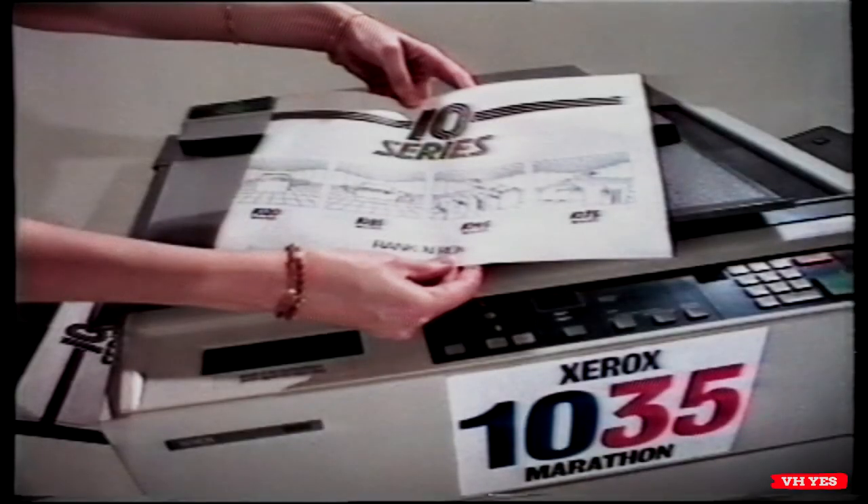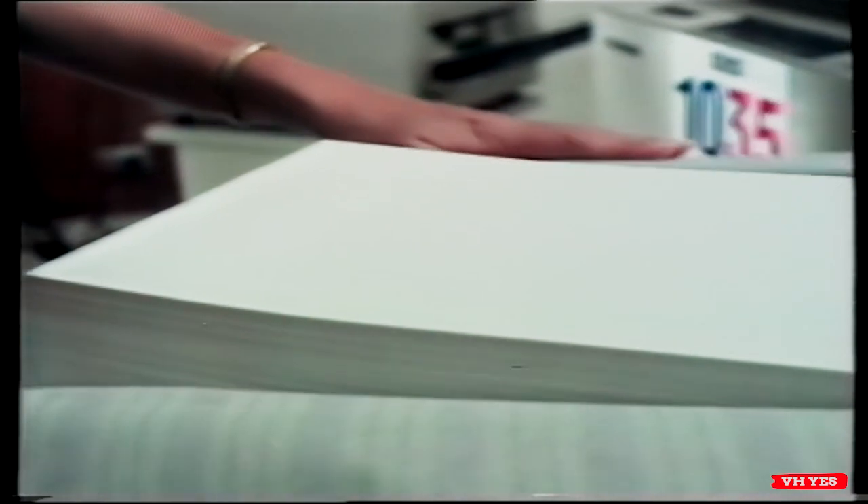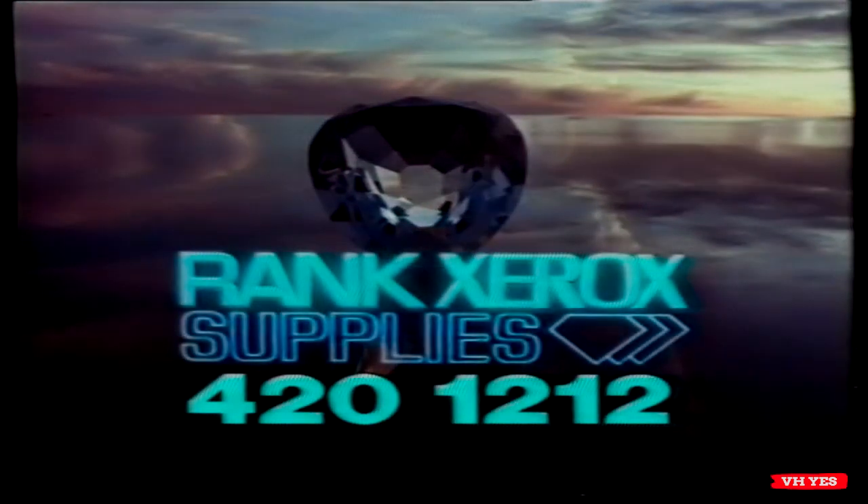The 10 series paper is the whitest paper available from Rank Xerox. If you don't have the best photocopier, try and look like you do. With Rank Xerox 10 series paper, come up to our standard — the diamond standard from Rank Xerox supplies.